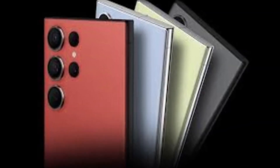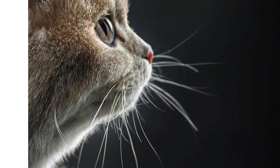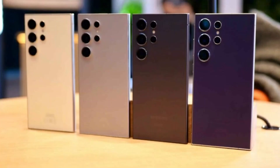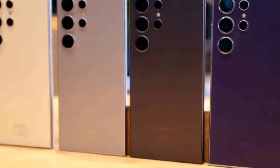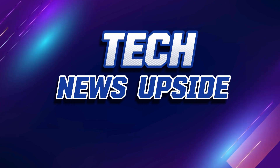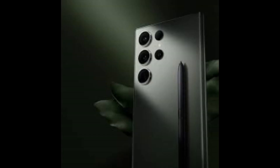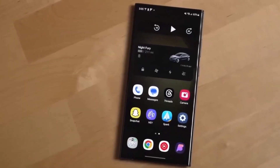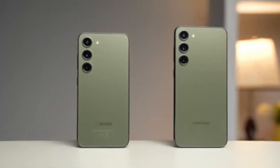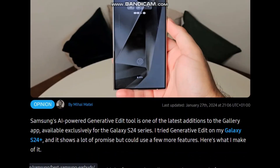For official updates, Samsung's website and support pages provide the latest firmware and software update news directly related to your device. The Samsung Members App offers personalized updates, support, and direct notices about your device. Tech news websites like The Verge, TechCrunch, and Android Authority frequently cover significant updates about the Galaxy S24 Ultra. Samsung Community Forums are also a goldmine for real-time user feedback, solutions, and announcements from both Samsung and the community.